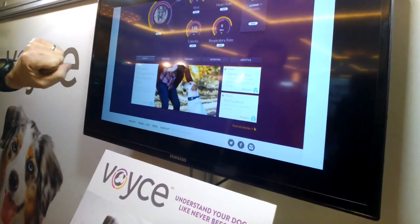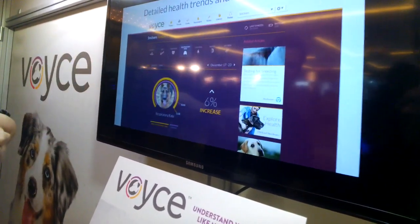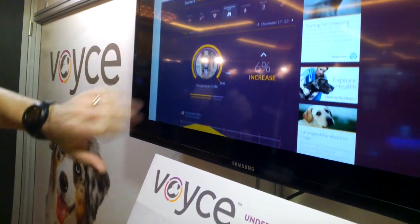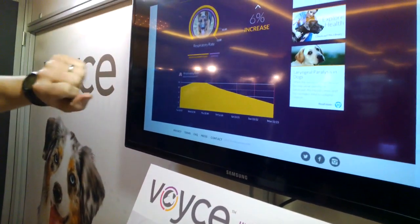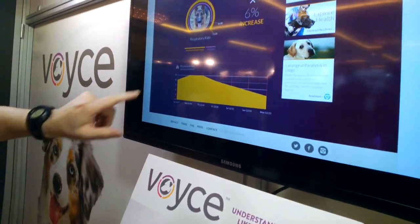What you see here is a summary view of some of the trends. This is a more detailed view — this is respiration rate. You can see we have the dial for certain readings and the line graph there.